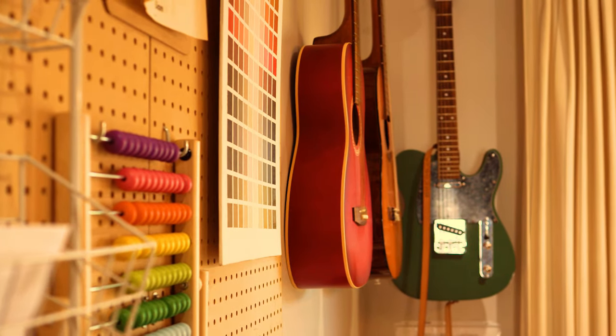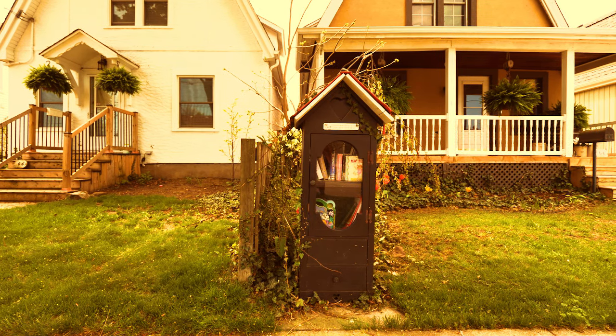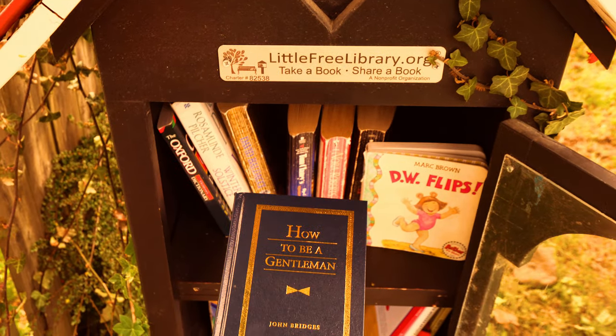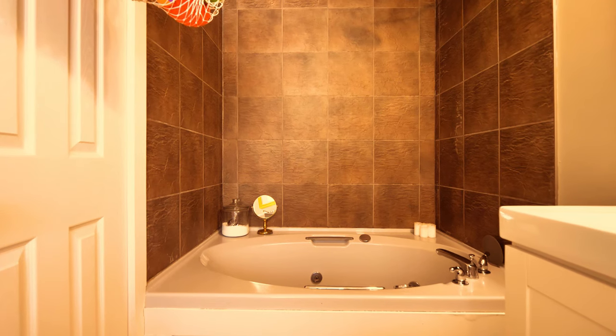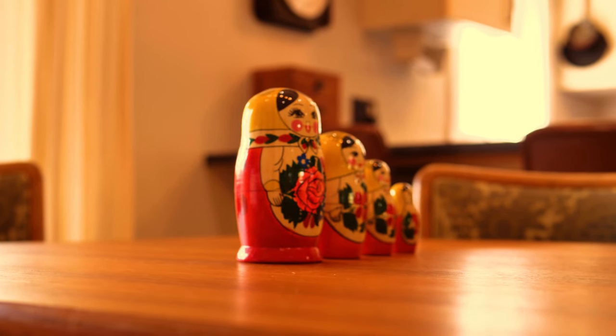The guitars are just for show, the record player is not. The current owners put together a top-notch little library for the community, complete with all the works of John Bridges. A main floor bathroom complete with a jacuzzi tub, which in 1968 was invented in a dream actually — makes sense when you factor in the tranquil experience.